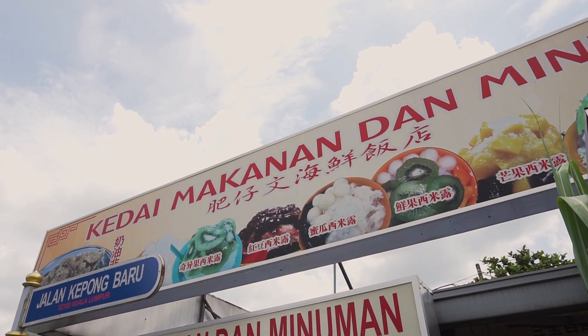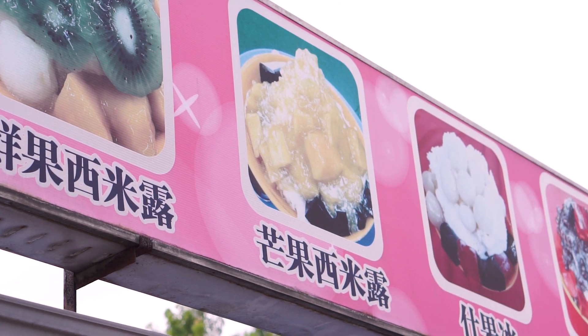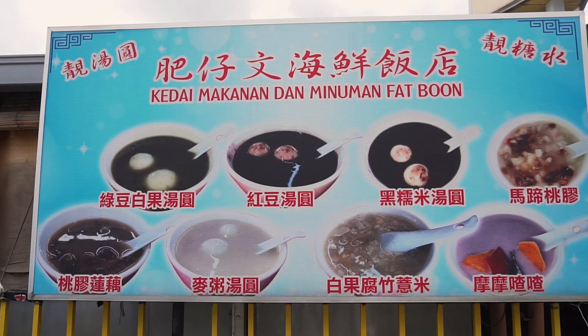Fat Boon ABC Ice Kacang is located in Kepung Baru. It is a little stall just right beside the road. They don't just sell ice kacang — they also have other things like noodles, some other dishes, and tongsui.